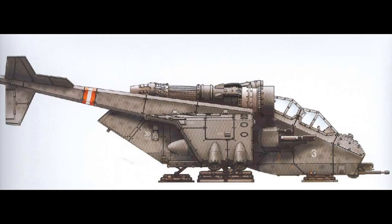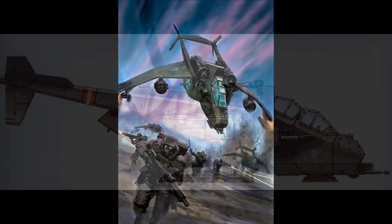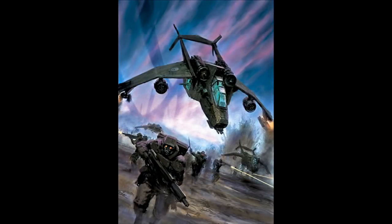Strikes at key targets by cadres of Tempestus Scions, reinforcement of buckling battle lines by grim-faced bands of veterans, even hasty transportation of ranking officers — all of these and much more are the duty of the Valkyrie. With a few notable exceptions, most Imperial Guard formations will still have small numbers of Valkyries attached to them on a temporary basis. Such aircraft are, first and foremost, the property of the Aeronautica Imperialis.